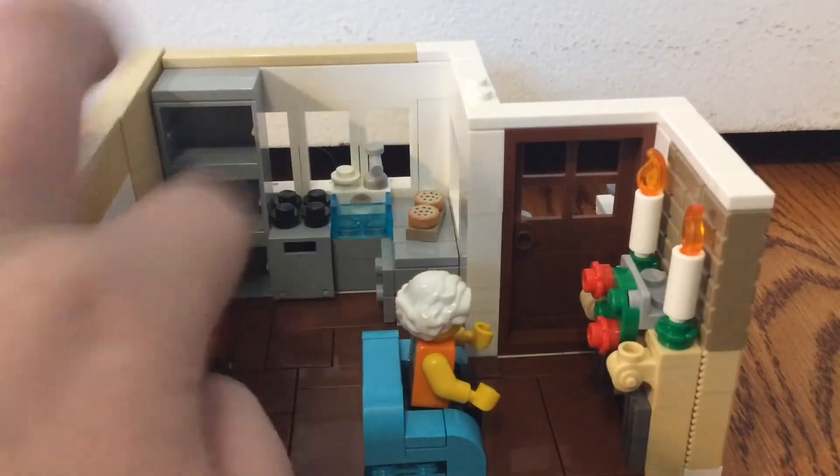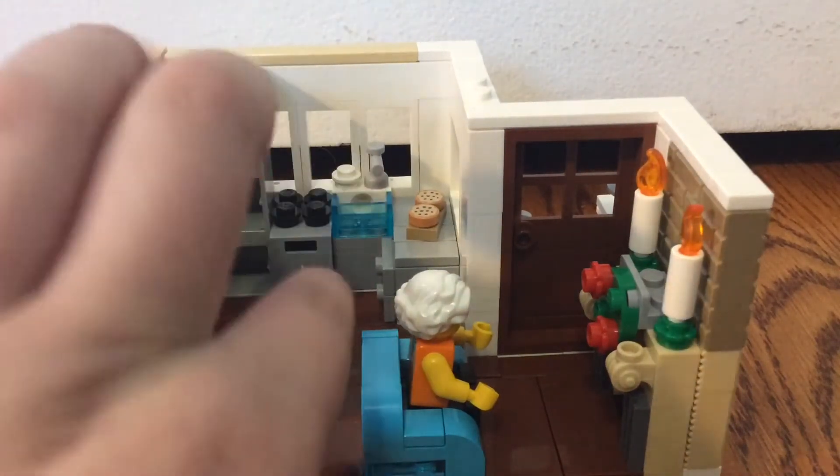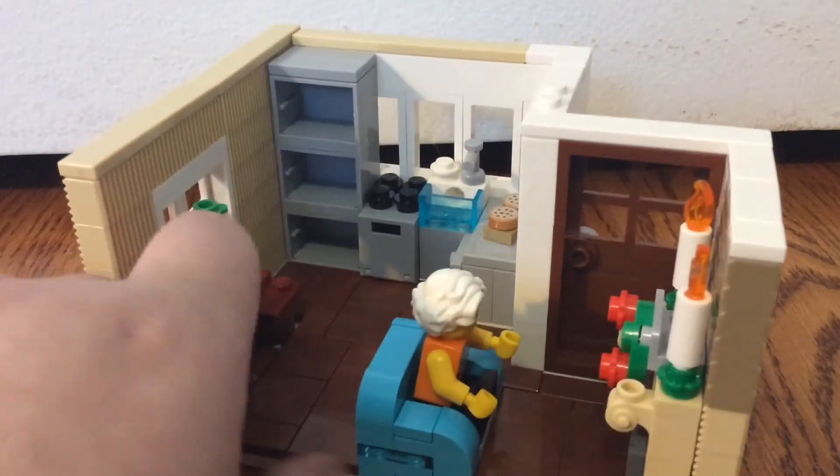Here we have the large kitchen. We have some cabinets — she must have gotten those from the drawer store downstairs. We have some cookies; she looks like she's been baking. And there's a nice table for two.